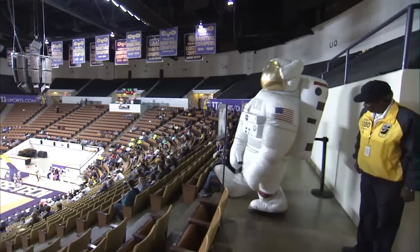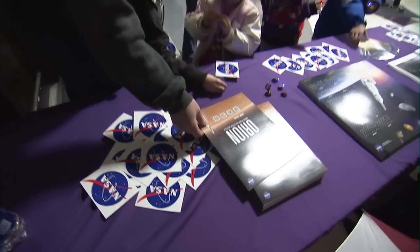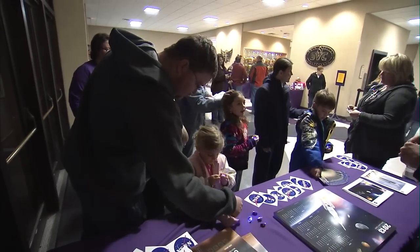Even Cosmo the astronaut got in on the action, visiting with Tennessee Tech fans during a basketball game, where outreach volunteers answered questions about NASA.